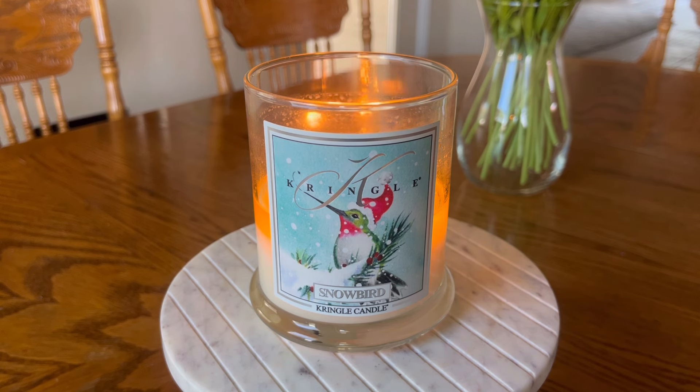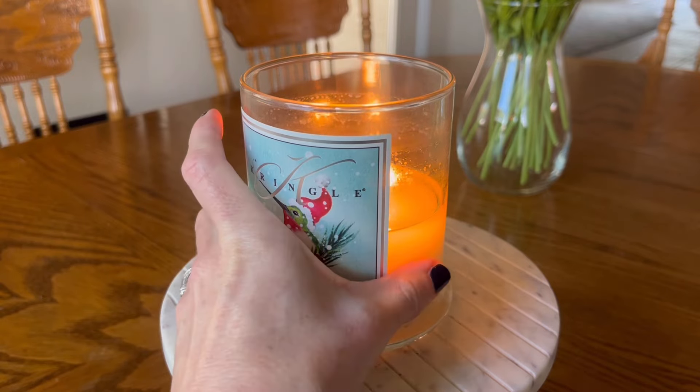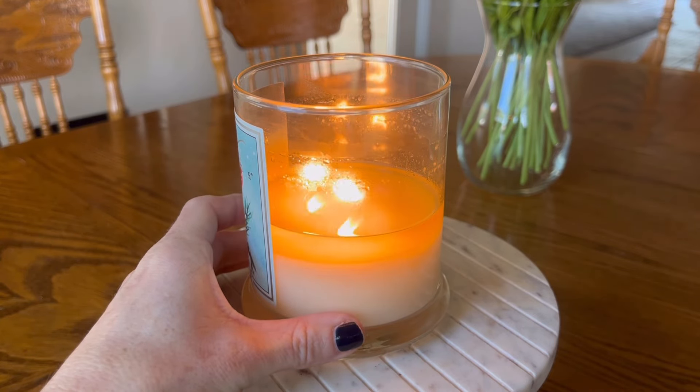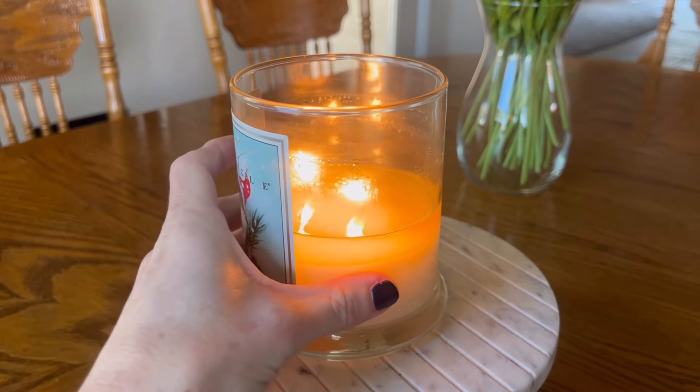I really liked the fragrance on this. Let's talk about the performance. In terms of the burn, we all know that Kringle's 100% soy wax. I'll go ahead and turn this to the side — we can see how cleanly that wax burns. The wicks are doing really well; you're not seeing any sooting. It's a very clean burning candle.